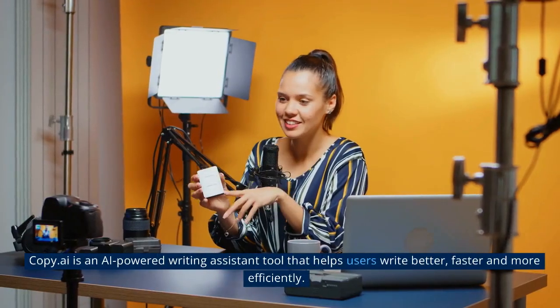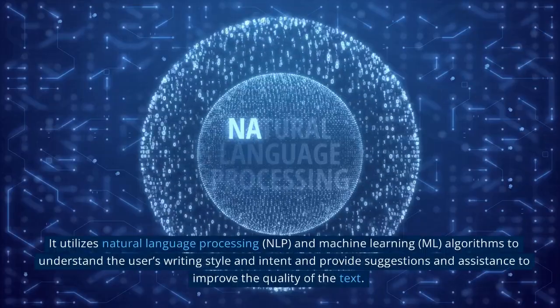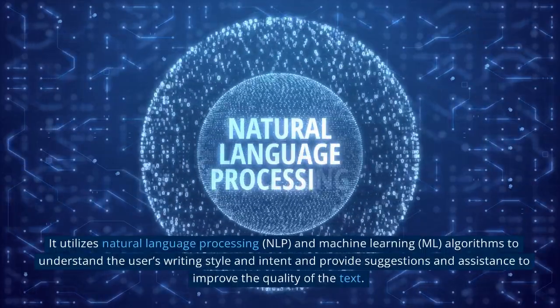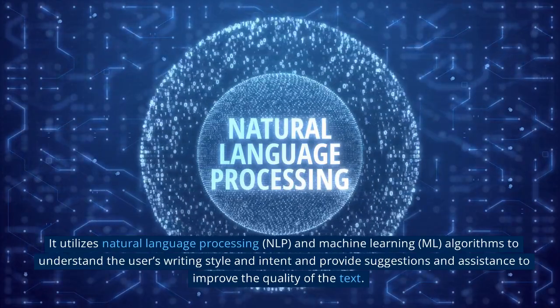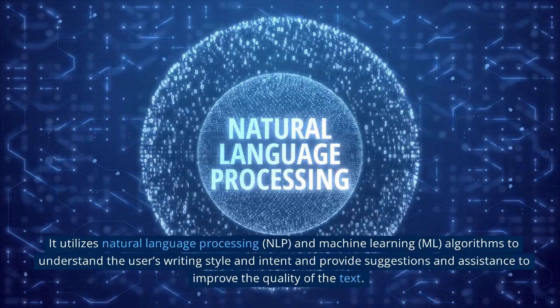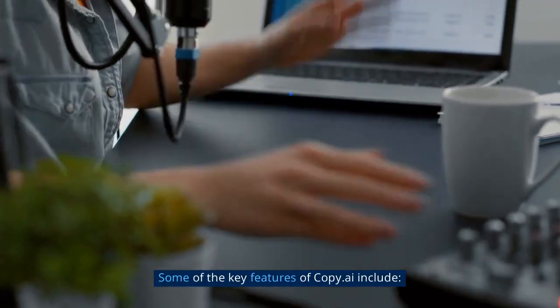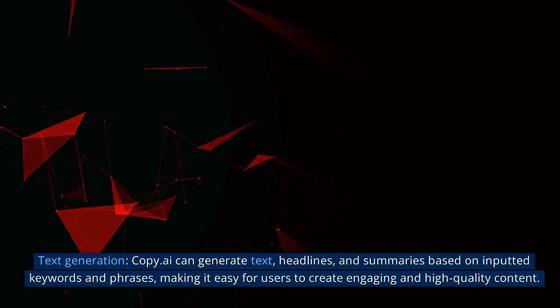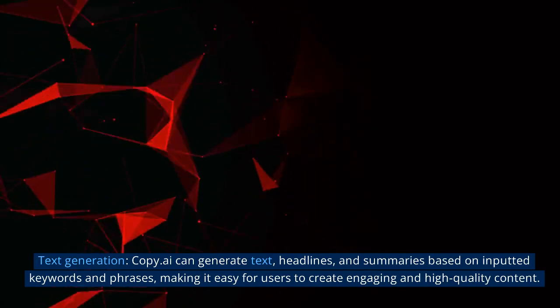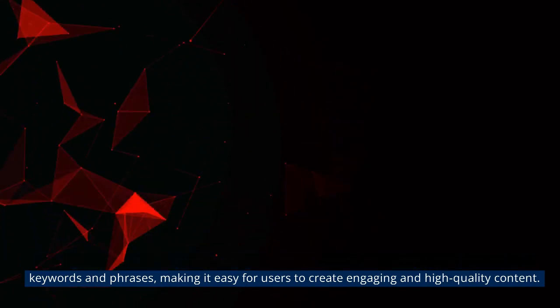10. Copy.ai is an AI-powered writing assistant tool that helps users write better, faster, and more efficiently. It utilizes natural language processing (NLP) and machine learning (ML) algorithms to understand the user's writing style and intent and provide suggestions to improve the quality of the text. Key features include text generation — Copy.ai can generate text, headlines, and summaries based on inputted keywords and phrases, making it easy for users to create engaging and high-quality content.